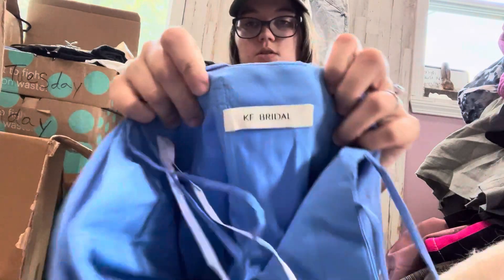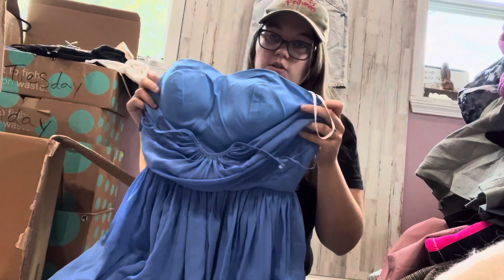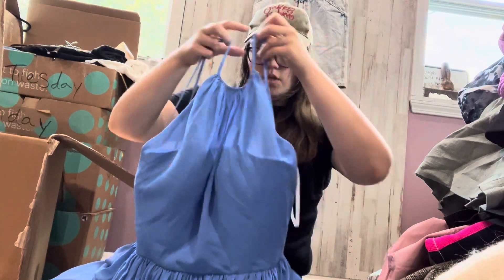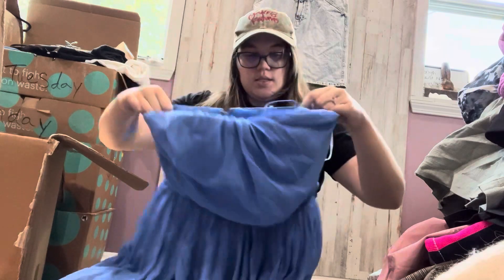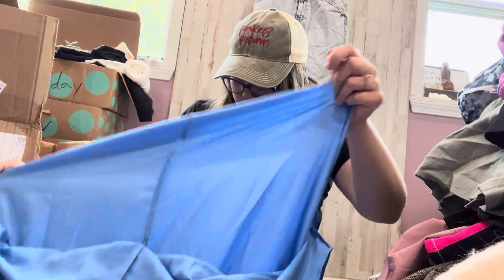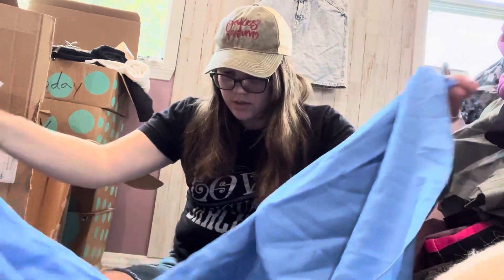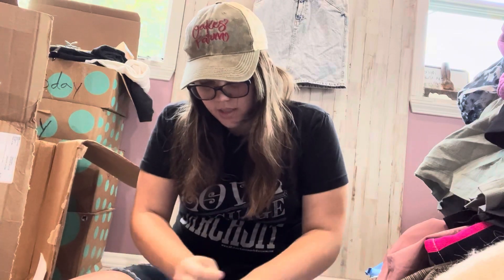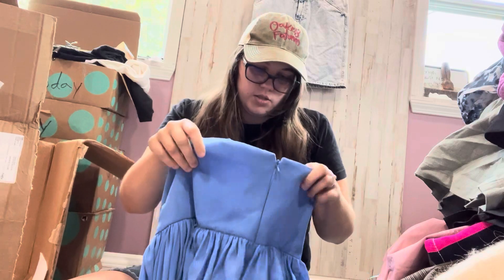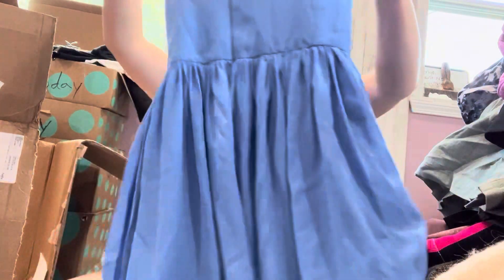Last is KF Bridal — so like a bridesmaid's dress. It's blue, halter style. I didn't see a size — this might be like a custom thing. I don't see any other tags. Looks like it does have pockets, so that's cool. I'll have to look into that because there's no size, but it might be a decent brand.